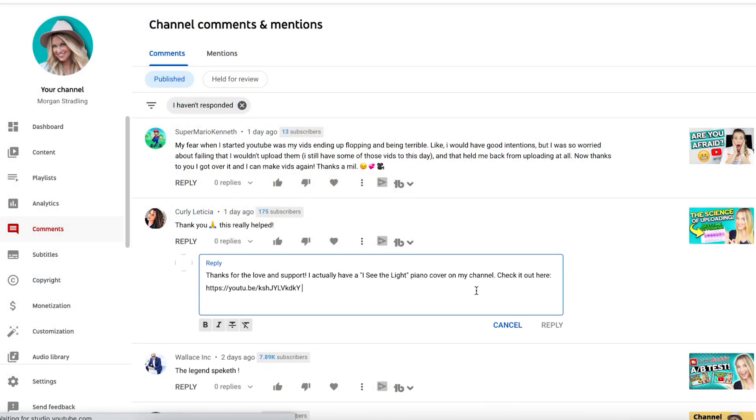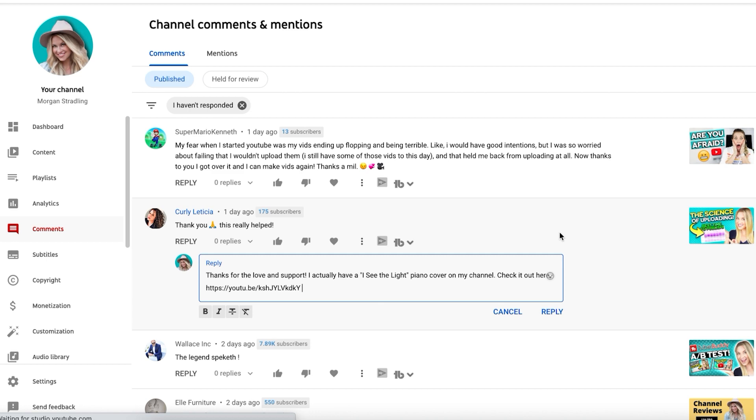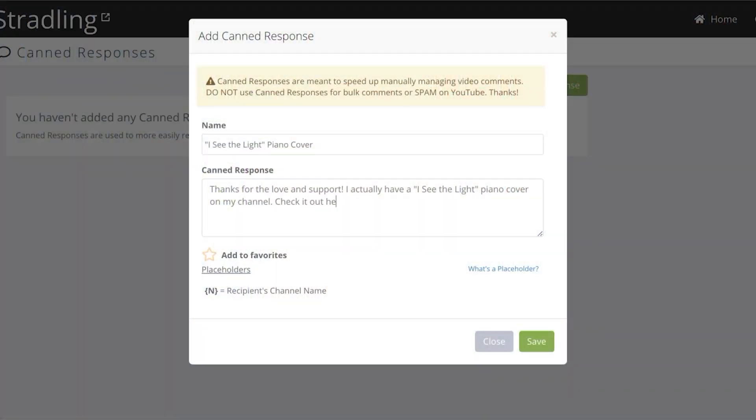The first feature is called canned responses. Do you ever have the same question that's asked over and over again in the comment section of your channel? Canned responses are an easy way that you can reply back to people, but you don't have to spend a ton of time typing your answer every single time. You can set up a pre-populated response and save it in TubeBuddy, so that way whenever you see one of these frequently asked questions, with a click of a button, you can populate that response.